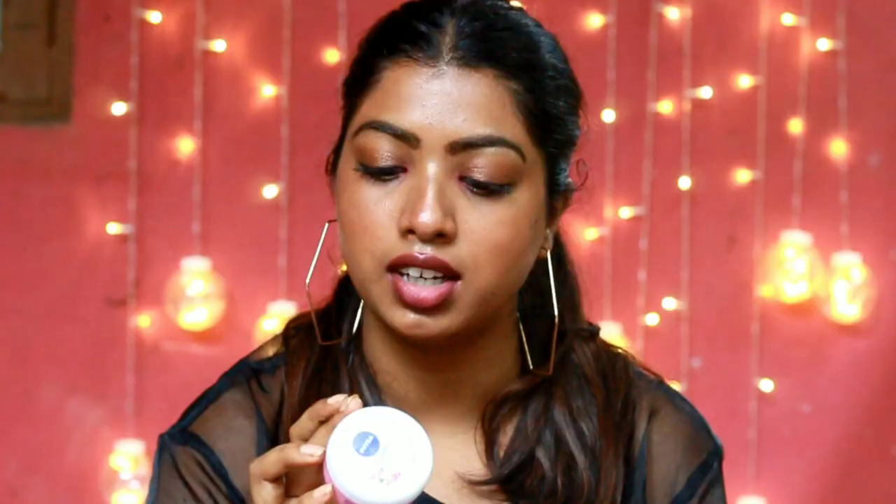For the next category I have moisturizers. I have the Nivea Soft Light Moisturizer in Berry Blossom. Even though it says it's a light moisturizer, it is quite thick for my skin — I like the consistency. I usually use it at night.